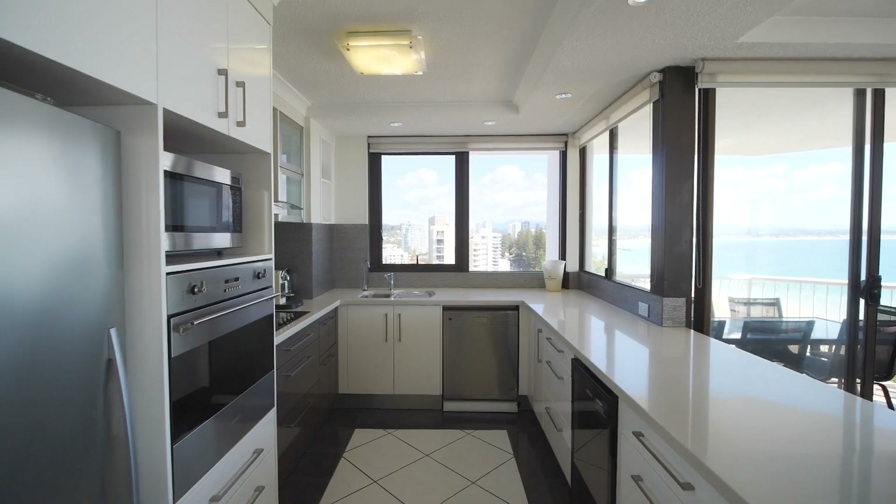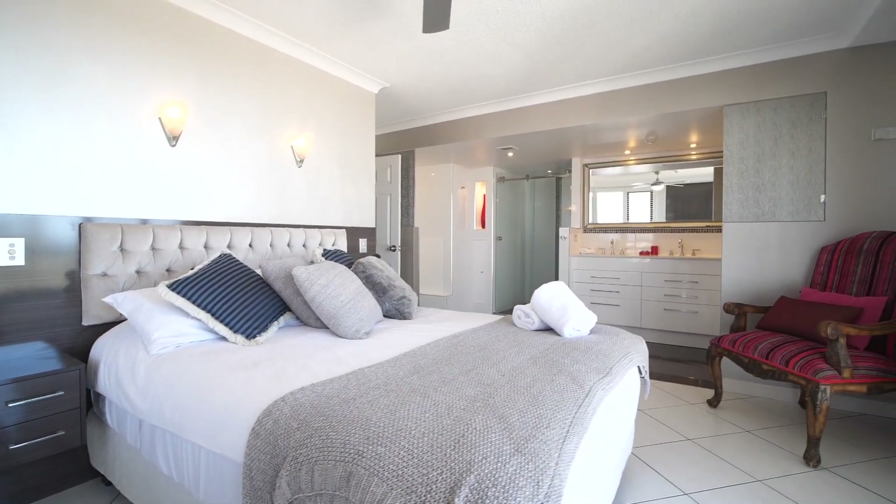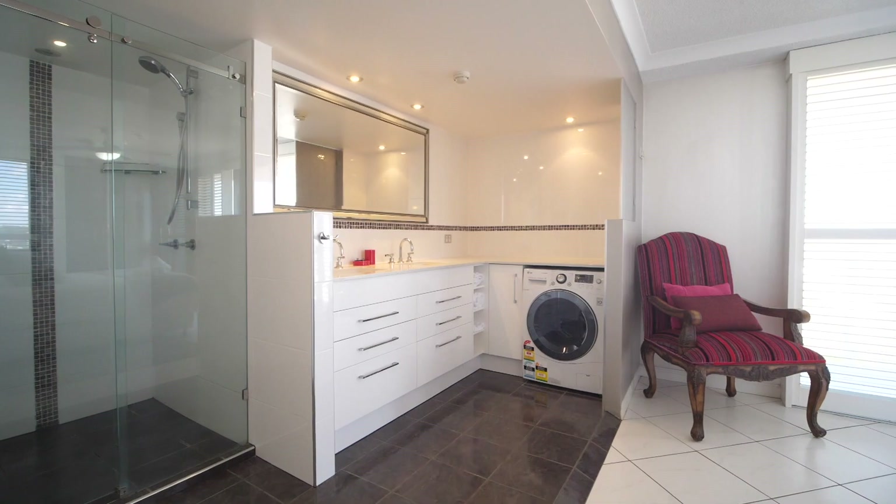Don't miss the chance to inspect this sensational apartment before it's too late. Call Wayne Bisgrove today to book your inspection.